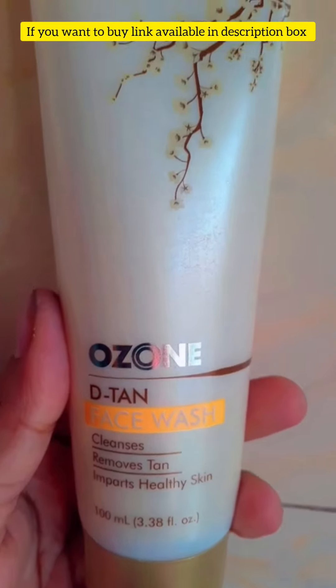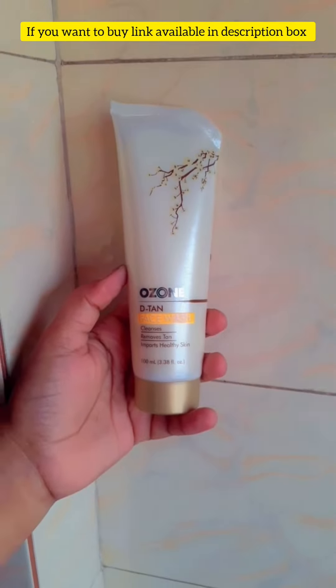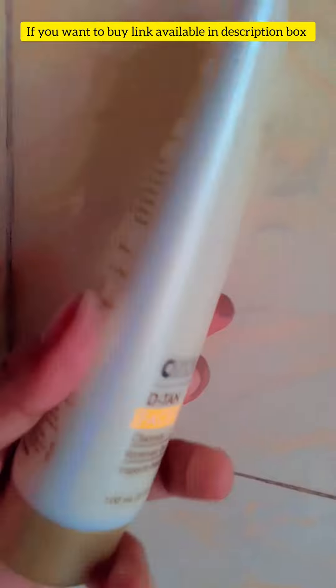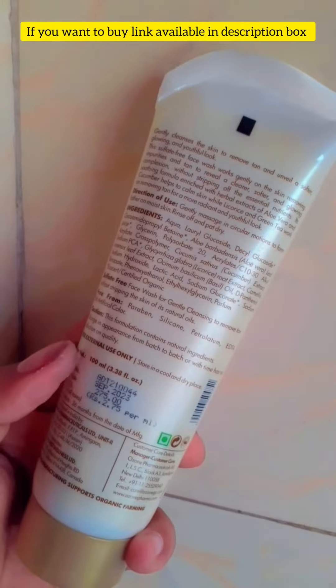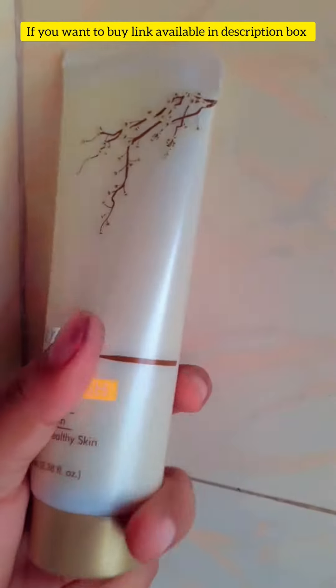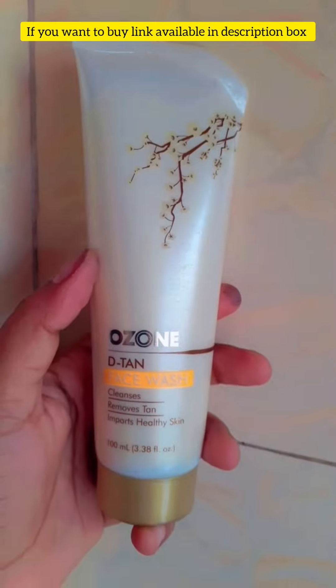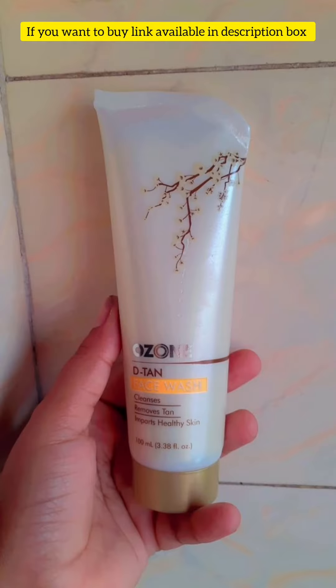Detan Face Wash. With regular use, when using it twice a day, even the slightest traces of tan are removed. Skin's natural complexion is restored and enhanced. Dirt, impurities, and excess oil are effectively removed, and the clogged pores are clarified. Elasticity and bounce of the skin is drastically enhanced.